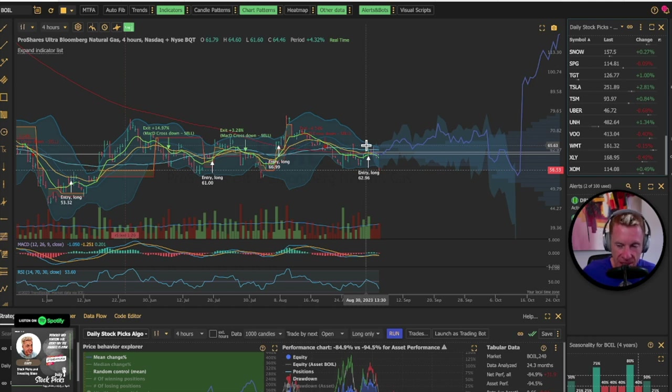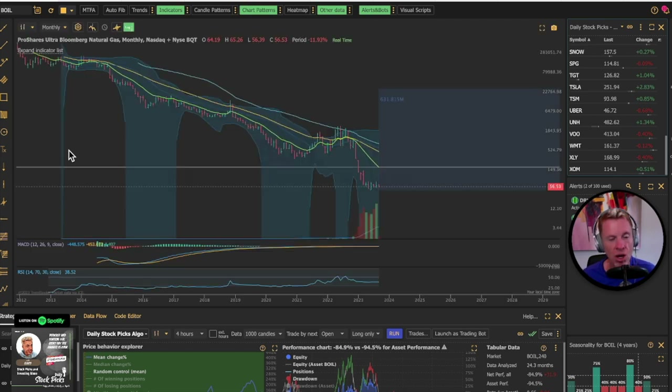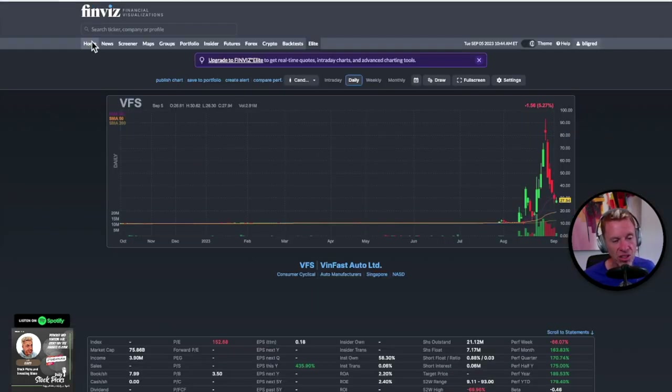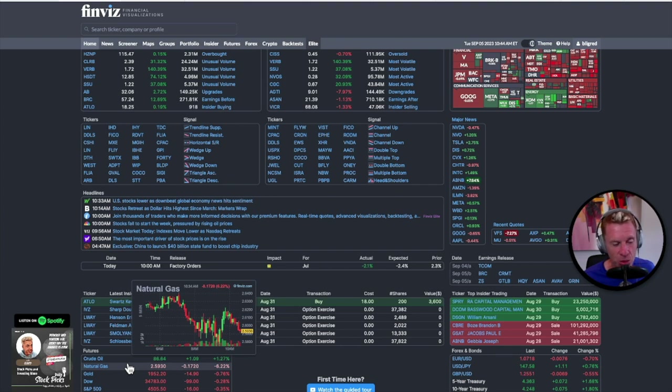This isn't something you buy and own a portion of a company — it's traded on futures, so it decays over time. Do not invest in BOIL long-term thinking natural gas will fly. I think you're okay buying around $56. Natural gas is down 6% today on Finviz, and you can see Tesla is up 2.75% on huge China deliveries.